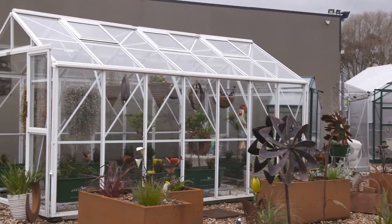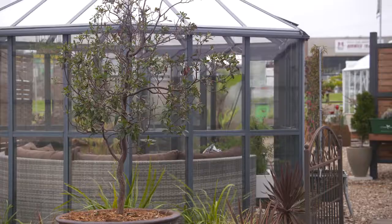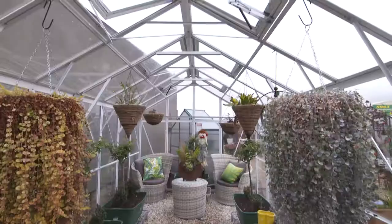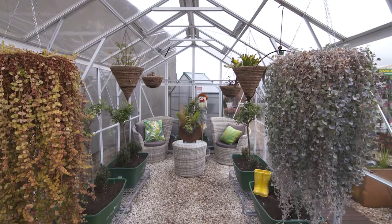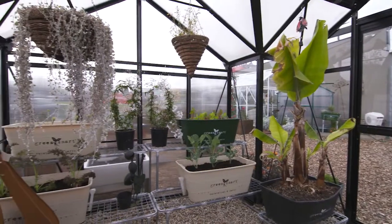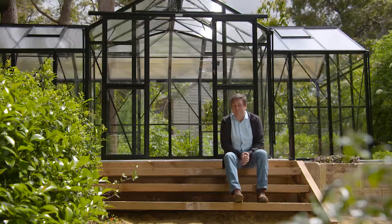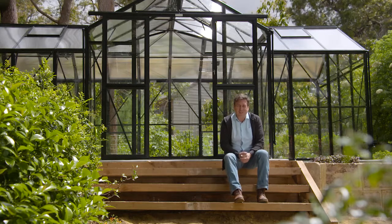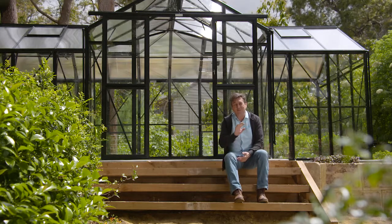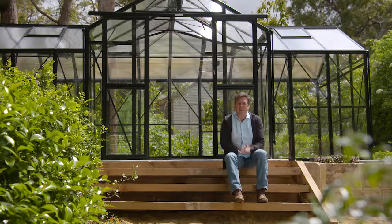One of the most beautiful and functional additions you can add to your garden is a glass house. They are such handy things to have and they allow you to grow so many things you probably couldn't before. I've been looking for a model that is both structurally strong but looks amazing, and all of that led me back to the market leader — a company that's been helping Australians for many years install the very best greenhouses and glass houses.